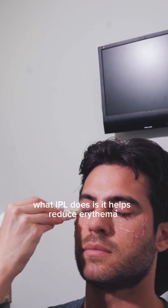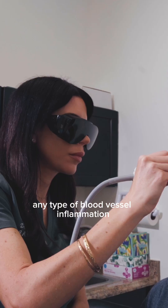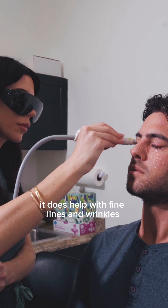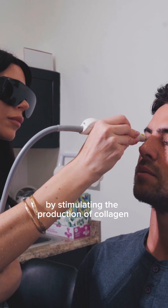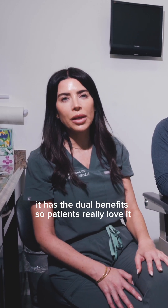When it comes to aesthetics, what IPL does is it helps reduce erythema, which means redness around the eyes, any type of blood vessel inflammation, sometimes hyperpigmentation. It does help with fine lines and wrinkles by stimulating the production of new collagen. It has dual benefits, so patients really love it.